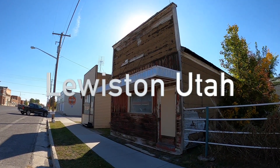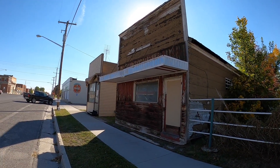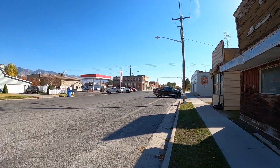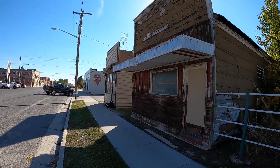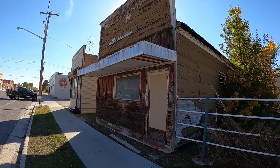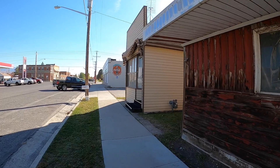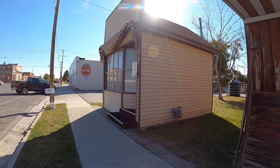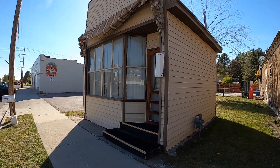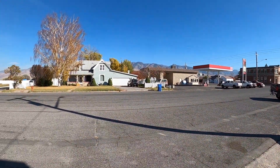I'm now in Lewiston, standing out in front of this old false-fronted store. And with the help of insurance maps I'm able to tell you what used to be here. In the 1920s this was vacant, so I really don't know what it was originally when it was built. Walking down the sidewalk — this was a barber shop, at least in the 1920s and through the 1930s.